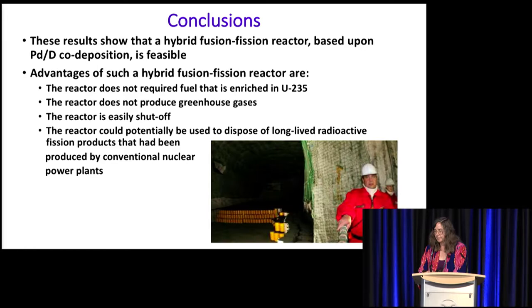These results show that a hybrid fusion-fission reactor is possible based upon co-deposition. Such a reactor has many advantages: it doesn't require enrichment of uranium-235, it doesn't produce greenhouse gases, it's easily shut off, and it has the potential to dispose of long-lived radioactive fission products produced by conventional nuclear power plants that are stored all over the world.